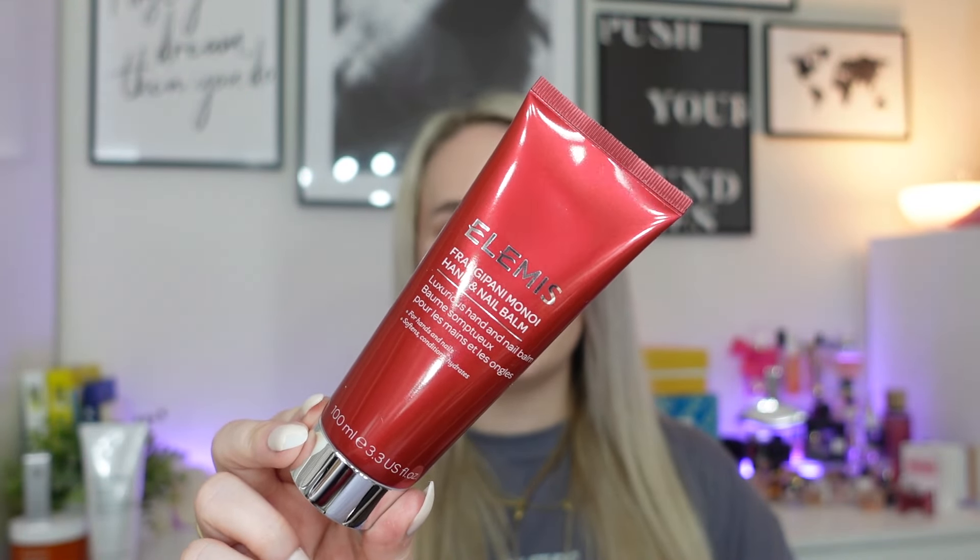Next we have one of my faves: the Frangipani Monoi Hand and Nail Balm, 100ml. This is my favourite scent from Elemis — for body balms and stuff, this is just the best. It's a really big one for a hand cream. I couldn't find it on the Elemis website, but I found it on Mankind for £18.50. It has notes of frangipani flower, coconut, monoi and sesame — the iconic Elemis fragrance whisks you away to an exotic Polynesian island, with nourishing oils to hydrate dry skin. Either way, I'm glad it's in here because it smells gorgeous.